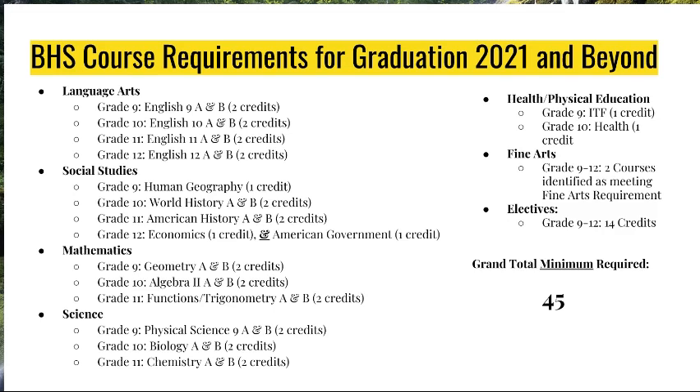For Health and Phys Ed, in grade nine you are required to take a Physical Education course called ITF — Individual Team Fitness — for one credit, meaning it's a one-semester class. You will have that class either semester one or semester two, but not for the full year. In grade 10, the same follows for Health: it is a one-credit class, so you will have it either semester one or semester two. For Fine Arts, Burnsville High School requires two courses somewhere between ninth and twelfth grade to fulfill this requirement. It does not have to be year-long, sequential, or taken in the same year — you just need to pass two courses identified as meeting the Fine Arts requirement.